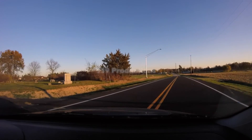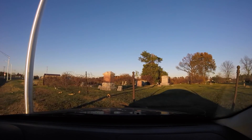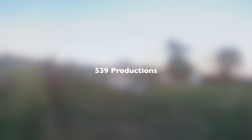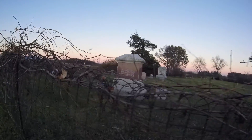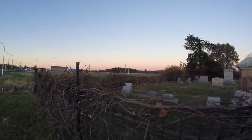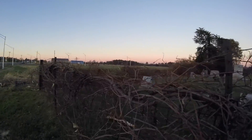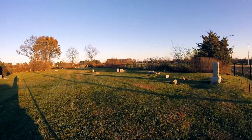Hey look, it has pavement down. It is just beautiful out today.